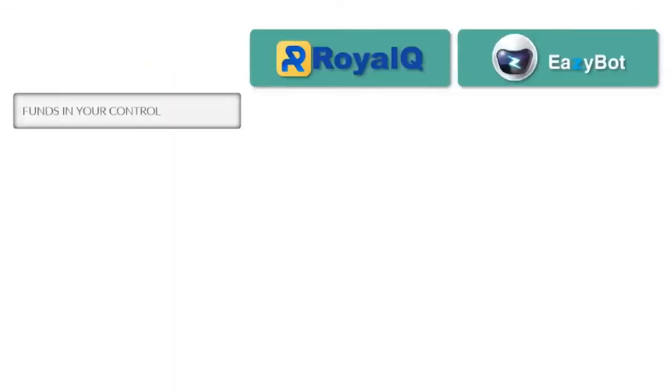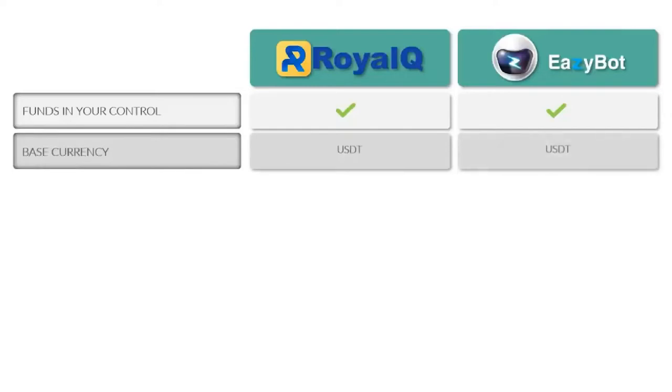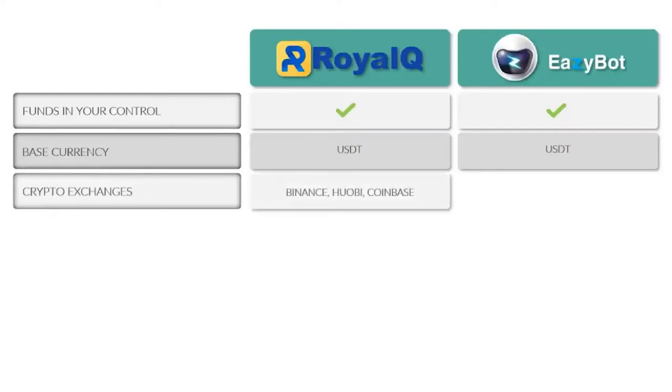The first thing worth mentioning, common to both Royal Q and EasyBot, is that your funds remain 100% in your own control — very attractive especially given the record numbers of scams taking advantage of cryptocurrency's anonymity. Your trading capital stays in the crypto exchange you choose, and neither Royal Q nor EasyBot can access those funds. You connect via an API key. Both use USDT stablecoin as the base currency, and Royal Q supports three crypto exchanges while EasyBot supports four.